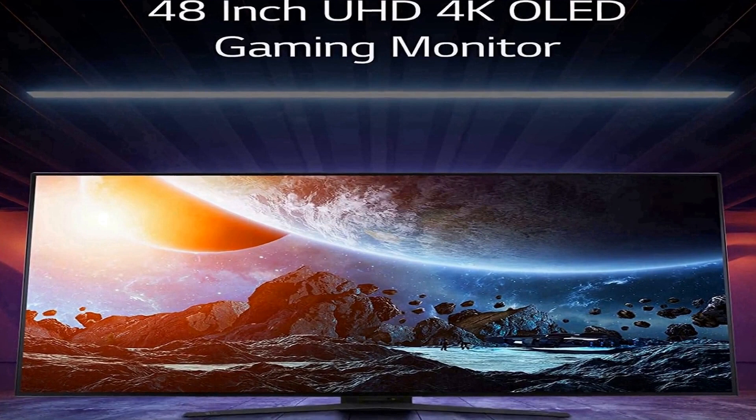AMD FreeSync Premium is built in. AMD FreeSync Premium equips serious gamers with a fluid, virtually tear-free gaming experience with at least 120Hz refresh rate at minimum FHD resolution and low latency gameplay. You'll never miss a frame of the action as you play at peak performance. DTS Headphone X provides accurate spatialization and localization in games for 3D audio over headphones, supporting channel-based, scene-based, and object-based audio.